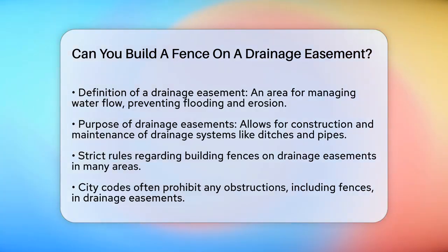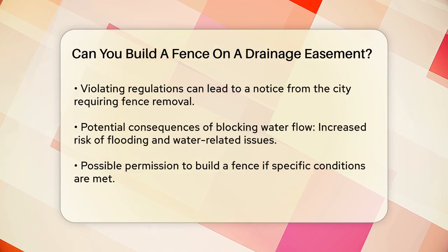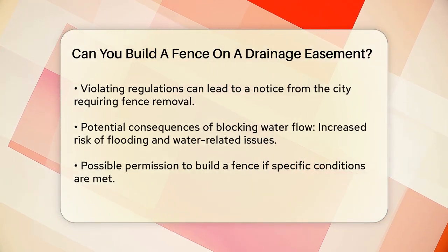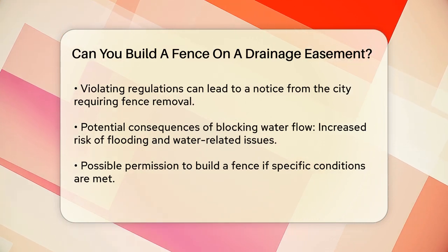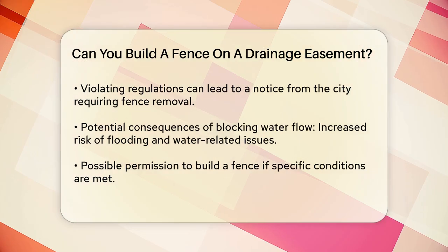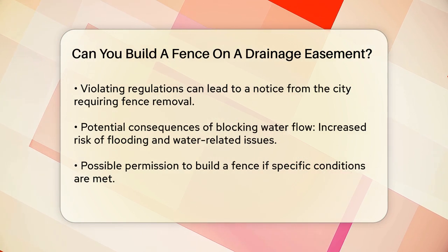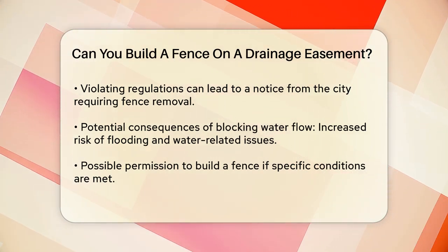When it comes to building a fence on a drainage easement, the rules are quite strict. In many places, city codes specifically prohibit any obstructions in drainage easements, and this includes fences. Building a fence in a drainage easement could result in a violation notice, and the city might require you to remove the fence because it could block the flow of water and cause flooding or other water-related issues.